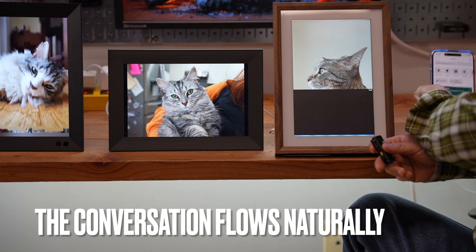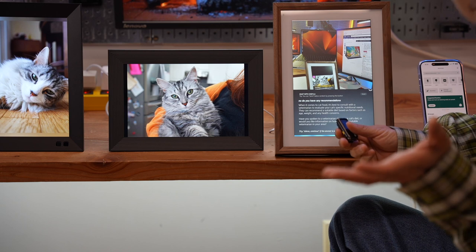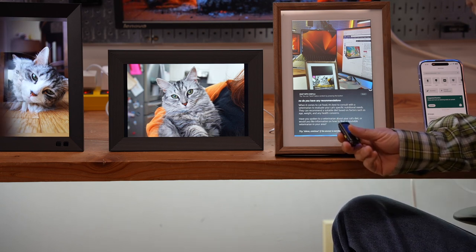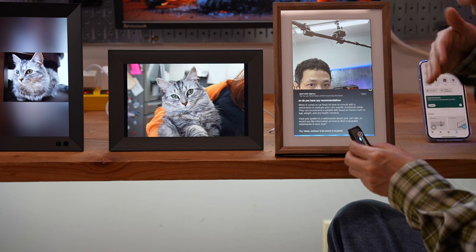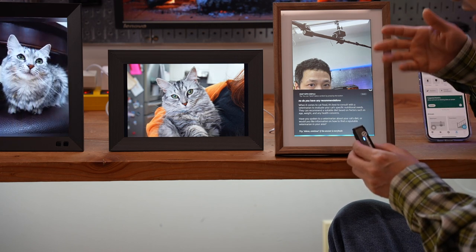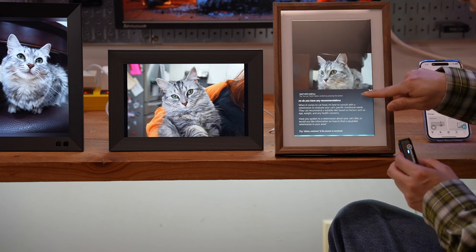The frame continues: when it comes to cat food, it's best to consult with a veterinarian to evaluate your cat's specific nutritional needs. They can recommend a suitable diet based on factors such as age, weight, and health concerns. "Alexa, stop." There's also a send button — the chat content can be emailed.